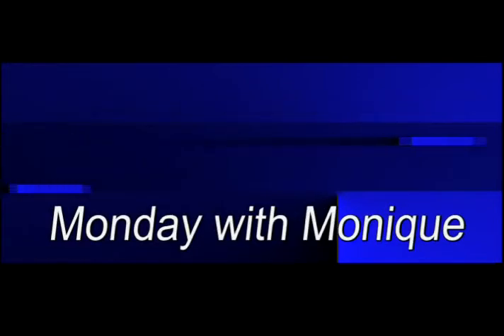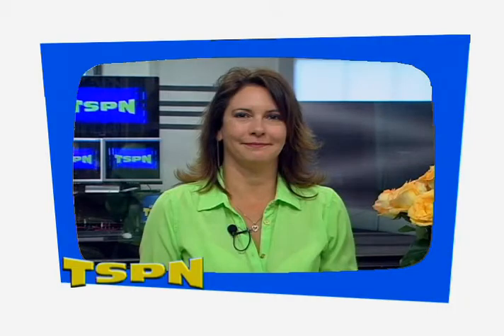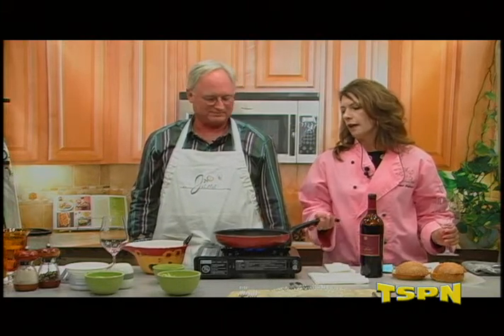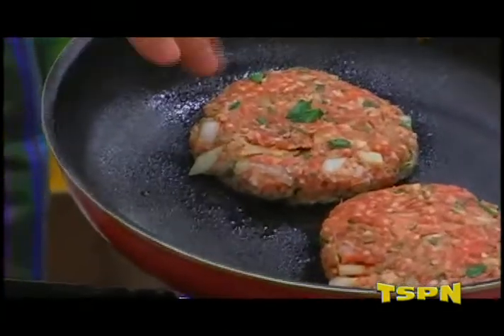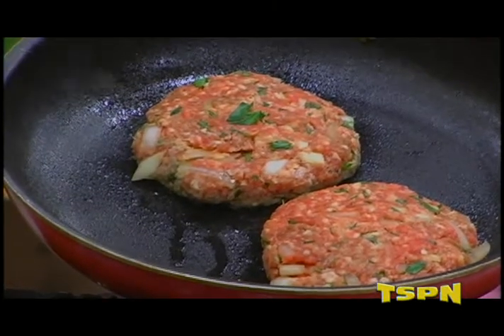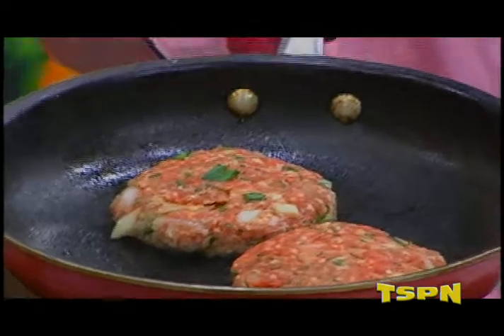Now back to Monday with Monique. Here we are back, Mondays with Monique, and Scott Harvey is here cooking up some beautiful lamb burgers. I'm going to tilt the pan just so that we can see what's happening in there. You can see the parsley in there. All these things add flavor to the lamb and kind of tone down that stronger lamb character.